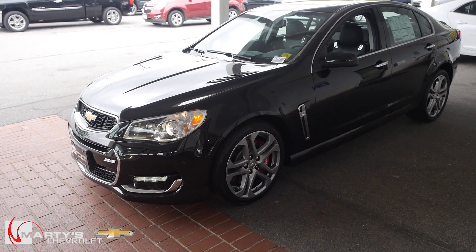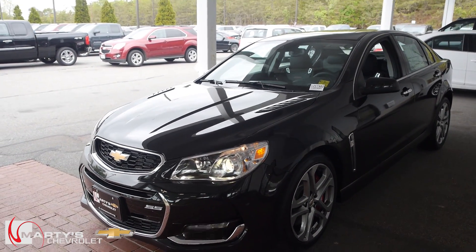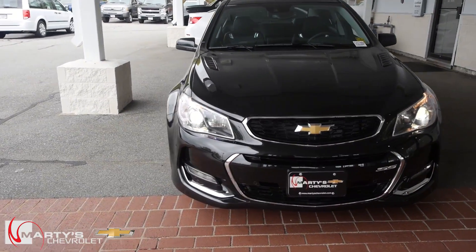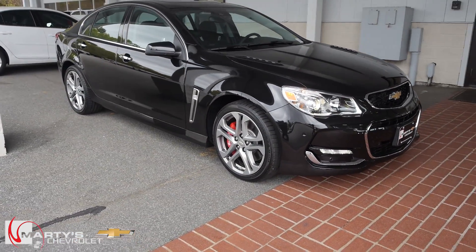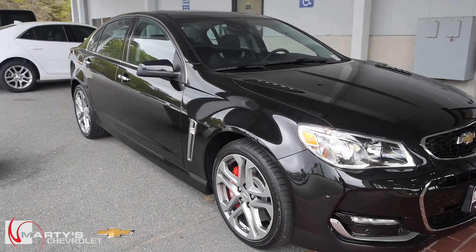So there she is — the 2017 Chevrolet SS sedan. Like I said, if you have any questions, concerns, or comments and want to know more about it, by all means let me know — I'll be glad to answer those questions for you. As always, thank you everybody for watching. Please like and subscribe, keep me employed, keep more videos coming, and we will see you soon. Take care.